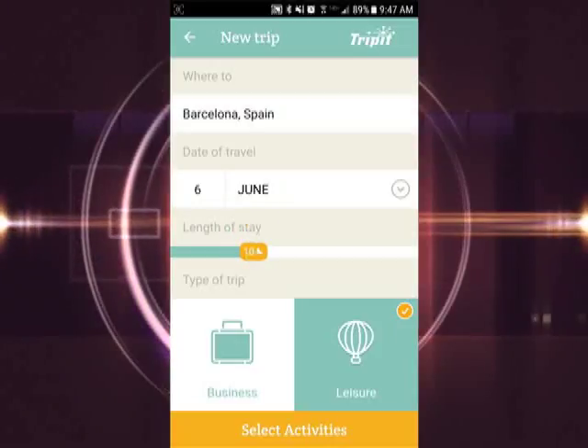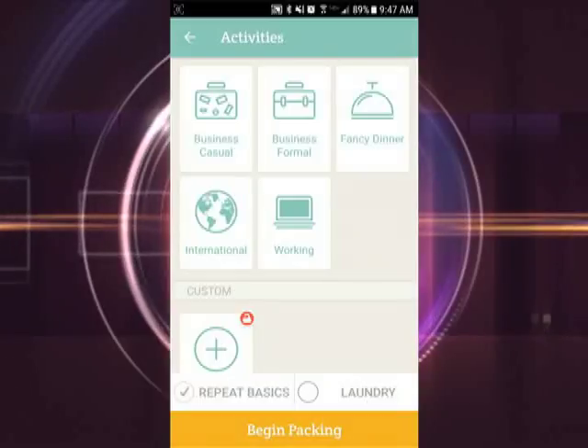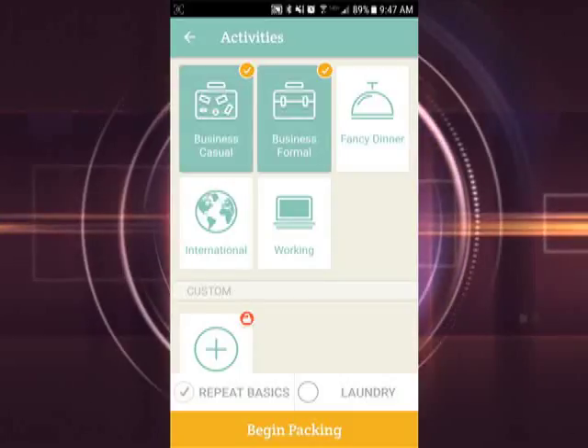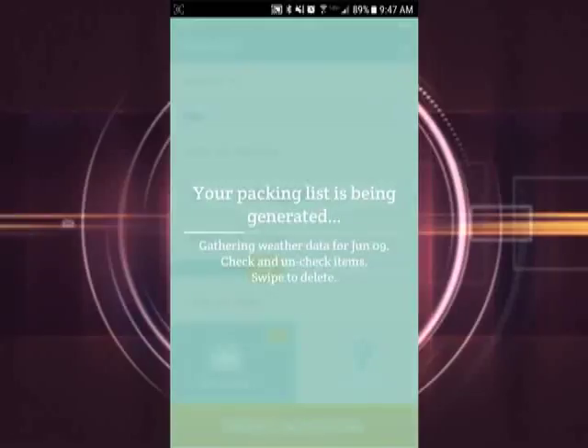You then click the 'Select Activities' button and the app will generate a list of things you may be doing according to the type you picked. For business, it gives activities like a fancy dinner, business formal, and business casual. Select what activities you'll be doing on your trip and then click 'Begin Packing.'